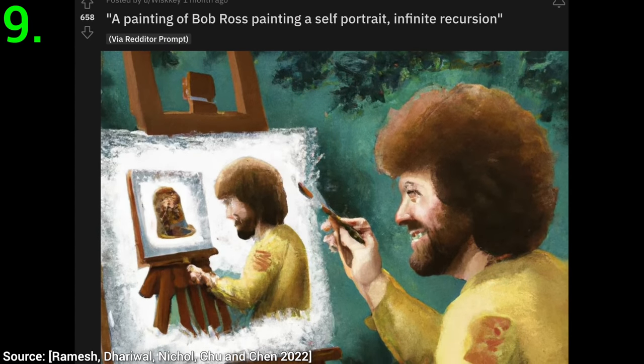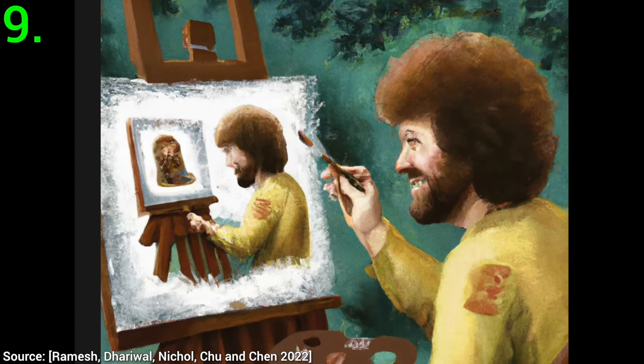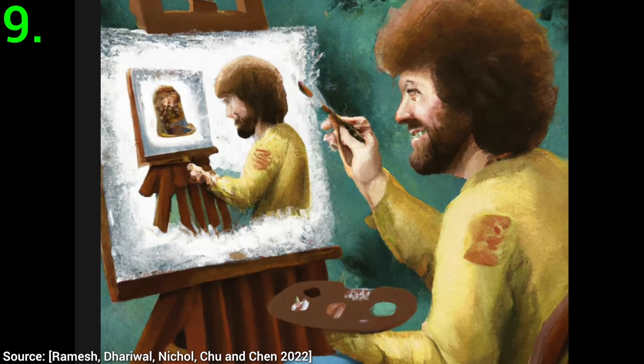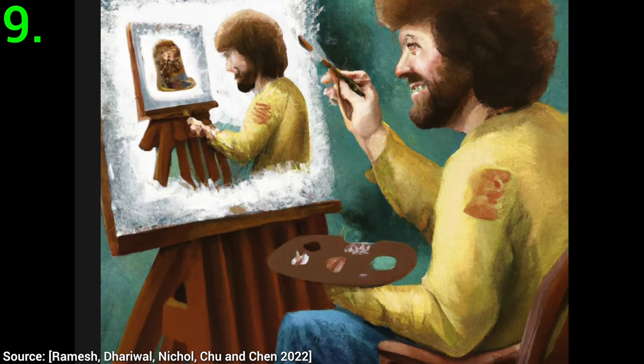Nine: this one is from the amazing DALL-E 2 subreddit, and it showcases Bob Ross painting himself in infinite recursion. This is one of the most impressive prompts I have seen yet. Wow.